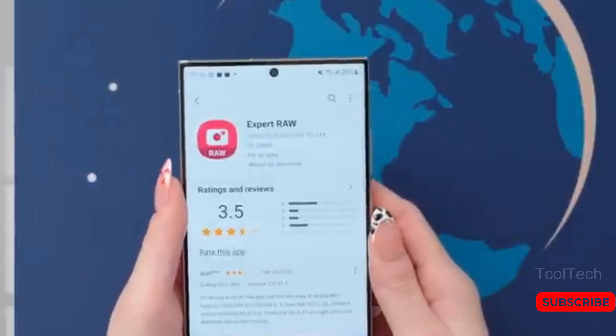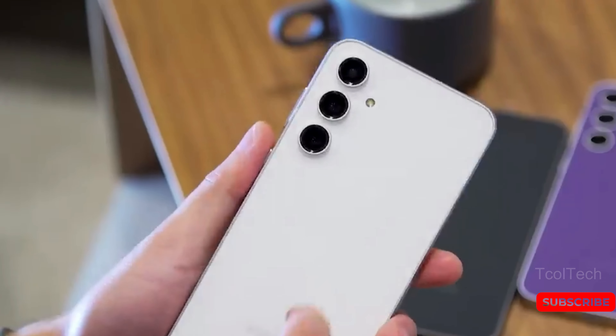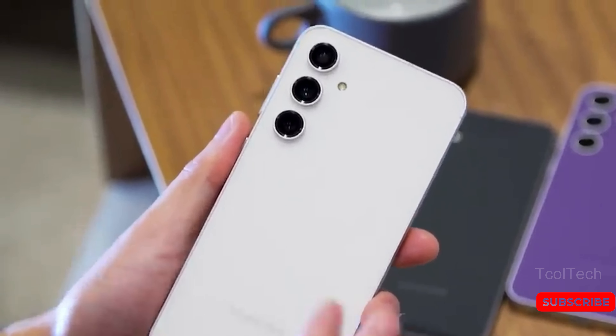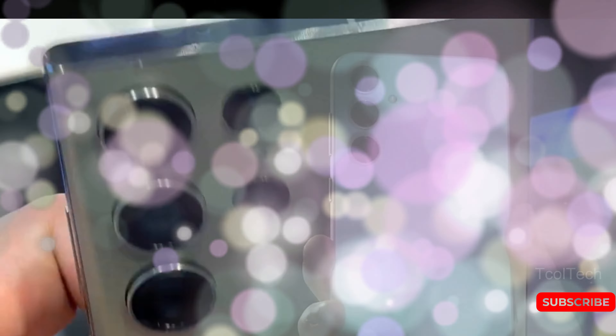This is particularly useful if these models are fitted with the Exynos 2400, which is expected to generate more heat than the Snapdragon 8 Gen 3. Overall, it seems like the Galaxy S24 series is shaping up well.